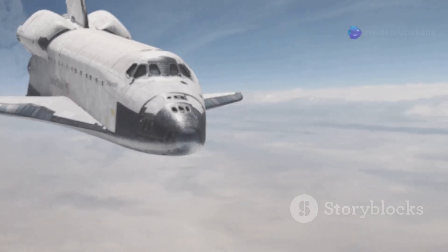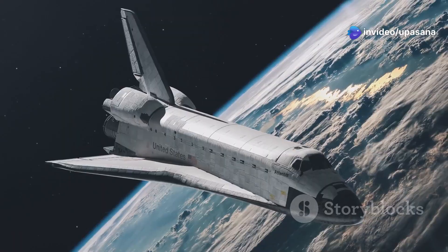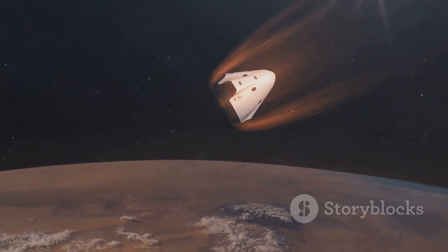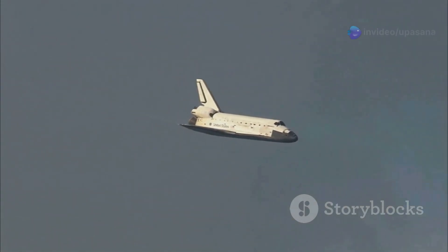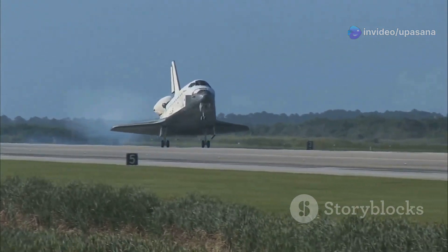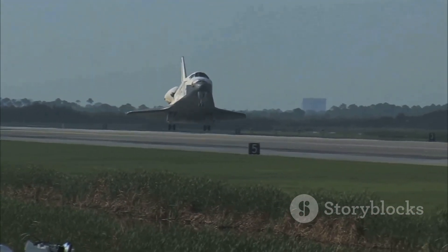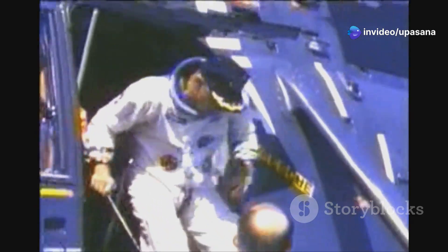After completing its mission in space, the Space Shuttle prepared for re-entry. The orbiter's heat shield faced the brunt of the intense heat generated as it re-entered Earth's atmosphere. Precision was key as the shuttle's descent was carefully controlled to ensure a safe landing. As the shuttle glided towards the runway, anticipation grew among the ground crew. Touchdown was a moment of triumph — as the shuttle's wheels made contact with the runway, marking the end of another successful mission. The astronauts emerged, greeted by cheers and applause, their journey complete.